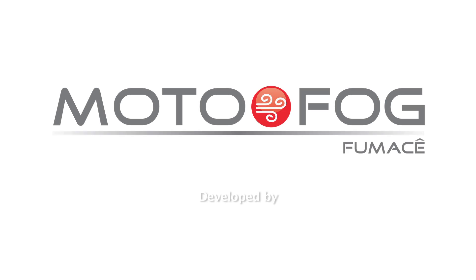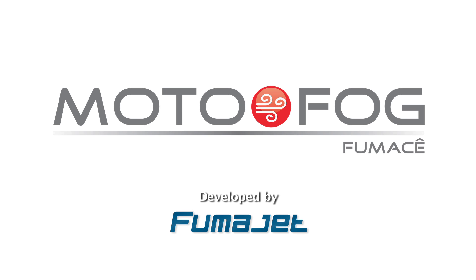Motofog, developed by Fumajete. Motofog.